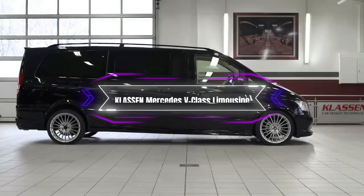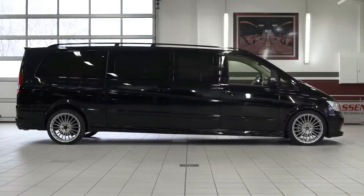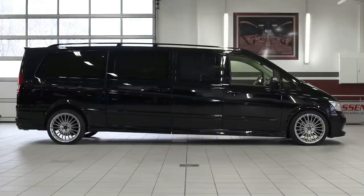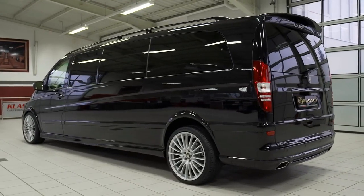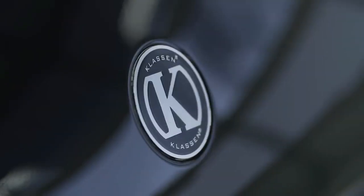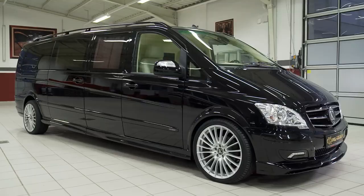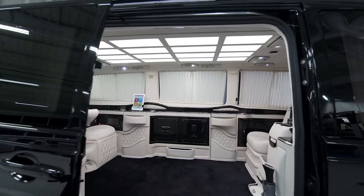TLA-SSE and Mercedes V-Class Limousine. The TLA-SSE and Mercedes V-Class Limousine vehicle is a stunning and sophisticated motorhome that can transport you and your guests in style and comfort. Based on the Mercedes-Benz V-Class, it is customized with a number of high-end features and amenities that make it a luxurious mobile lounge.